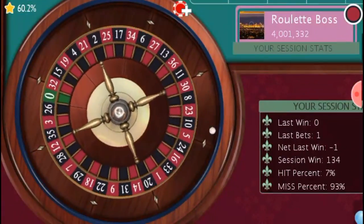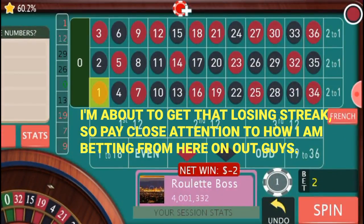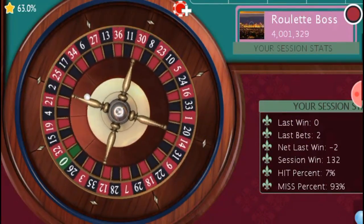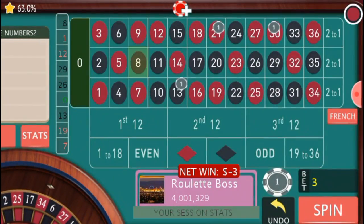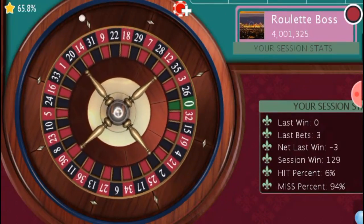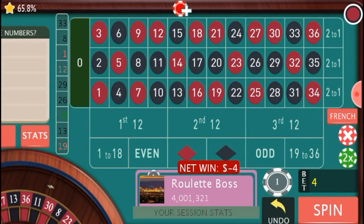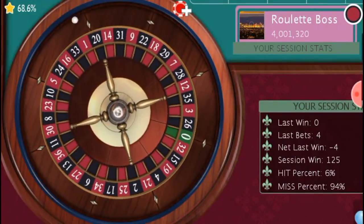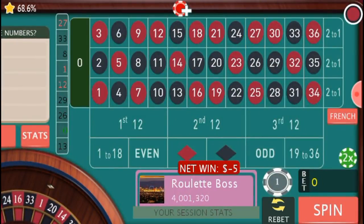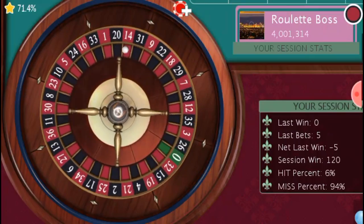Number 12 came, so I rebet — the opposite of 12 is number 30. Number 1 came — opposite of 1 is 21 — covering three numbers, playing for anything greater than 135. Opposite of 33 is number 4, so we add number 4 — covering five numbers total. Opposite of 27 is 18 — covering six numbers. We're still betting one unit on each of our bets.